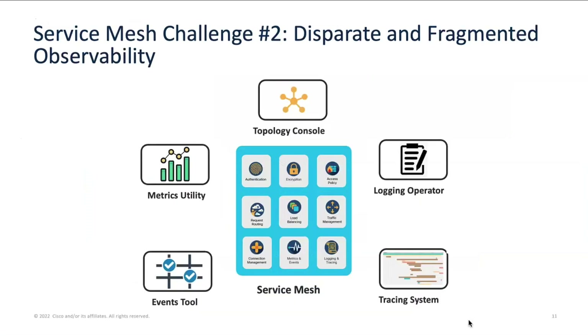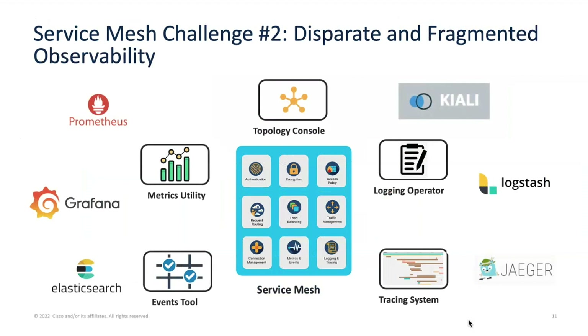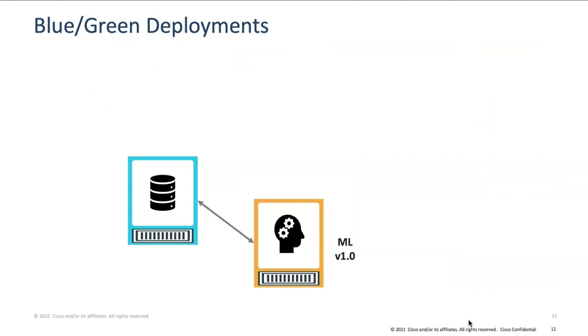There are so many different tools giving you different views of your cloud-native environment. You want to see metrics, you use Prometheus and Grafana; you want to see traces, you use Jaeger; you want to see topology, you use Kiali — and you have to switch from one pane of glass to another on a cluster-by-cluster basis. Getting a bird's-eye aggregate view across all your clusters proves very challenging, so we're bringing a single pane of glass to integrate all these views.